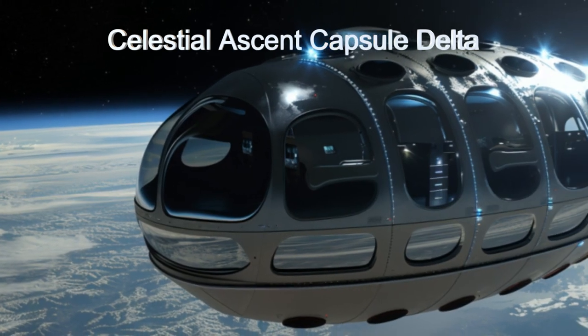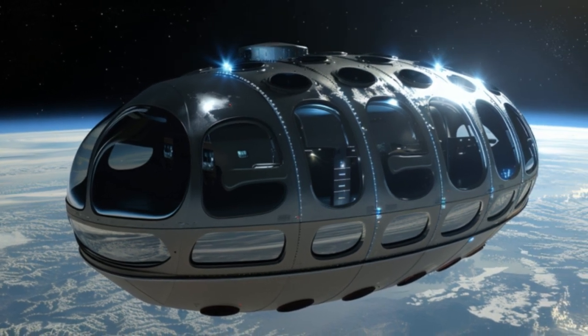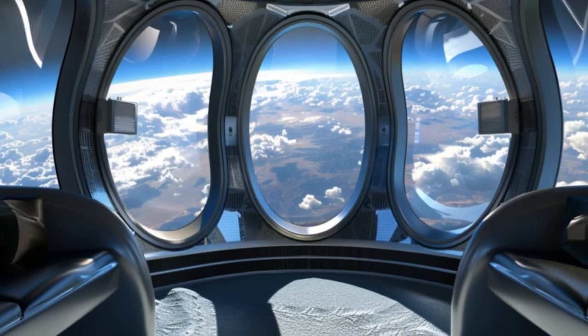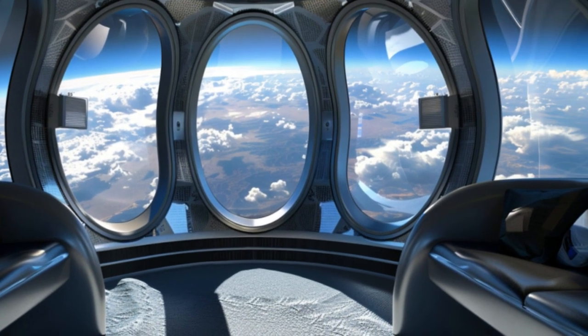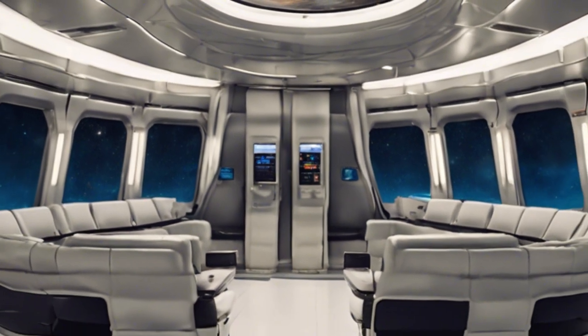Welcome aboard the Celestial Ascent, a space elevator on the planet K210033b. We have elevator capsules for you today showing advanced life support systems, automated docking, and an energy efficient design that totally redefines travel into space.